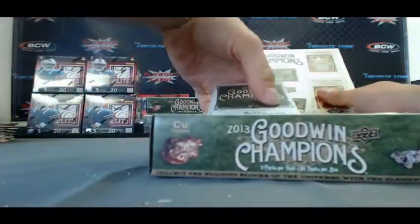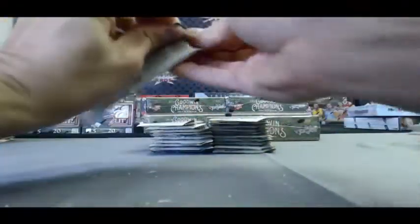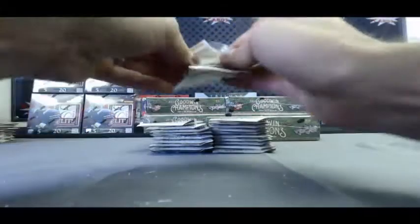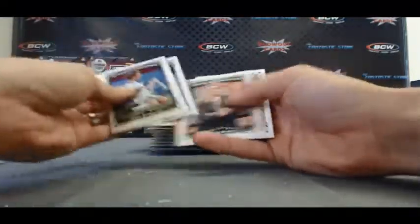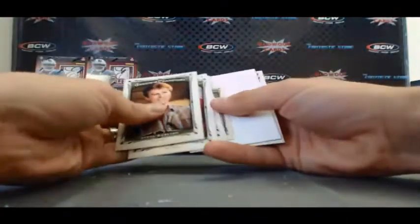Alright, box 4. We forgot to turn around the board. Can we go back? I should move the board. That was the last.